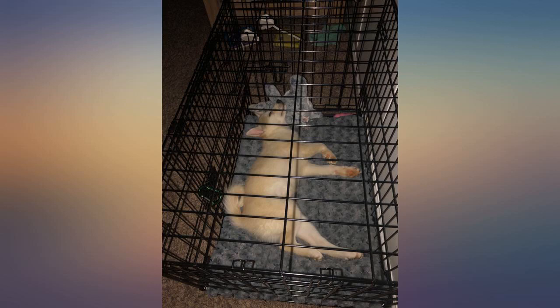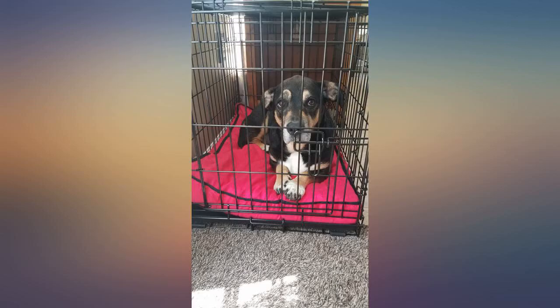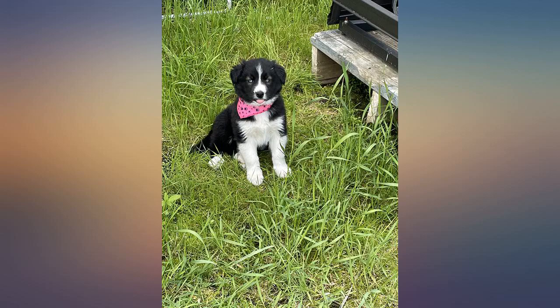I used it on a 2-hour drive for a family vacation and aside from her sliding around a bit, once she got the hang of just laying down to prevent it, she was fine. 10 out of 10 — this kennel is great.